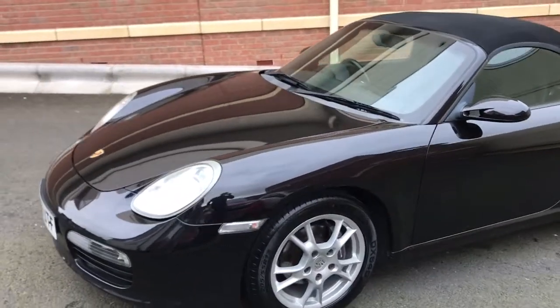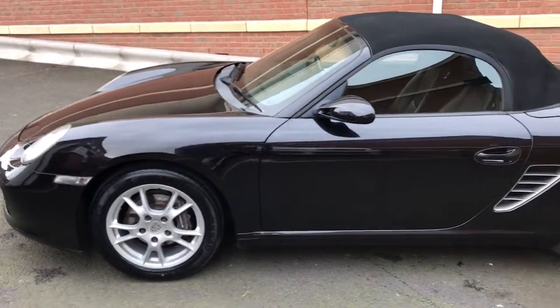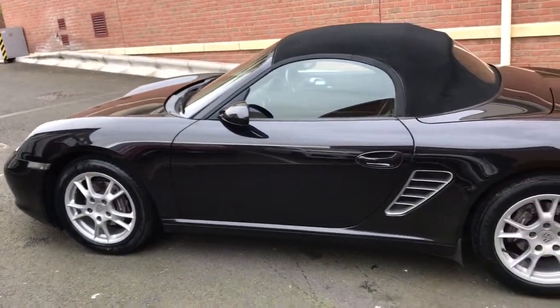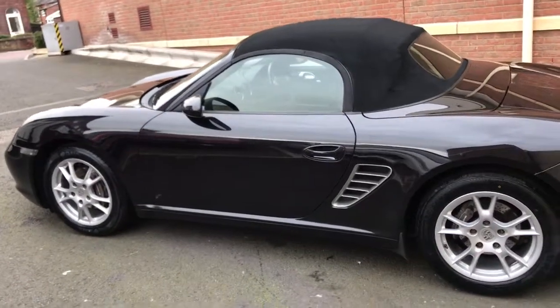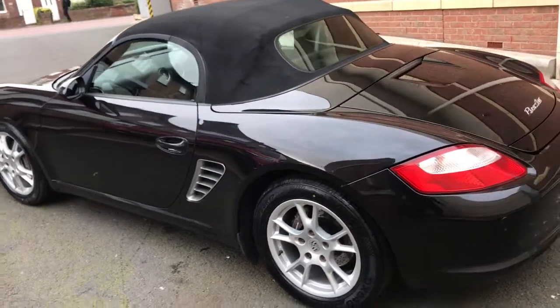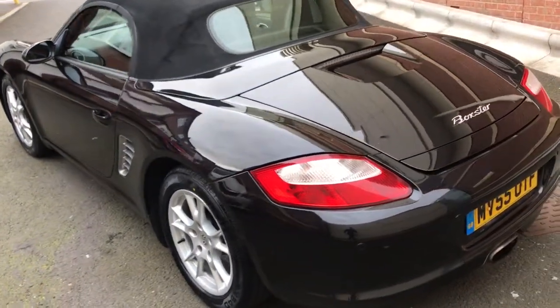Good afternoon, this is the latest car on my website which is www.totalautomobiles.co.uk. Here we've got the Porsche Boxster, it's the later one, it's the 987, 2.7 flat 6 engine, this one's the Tiptronic automatic gearbox.